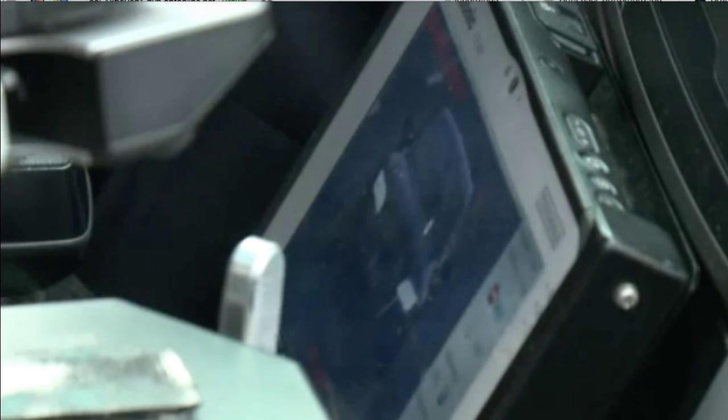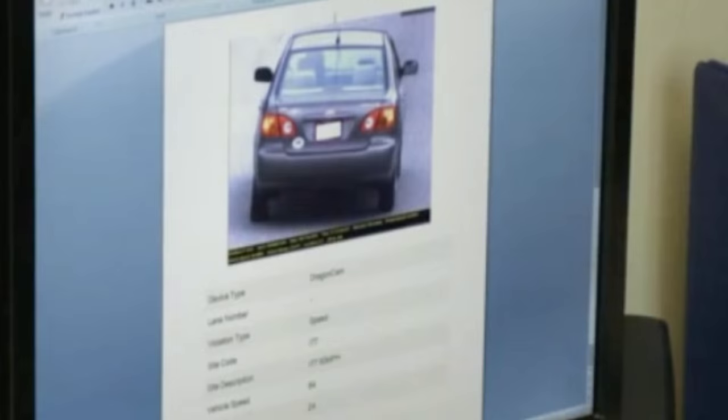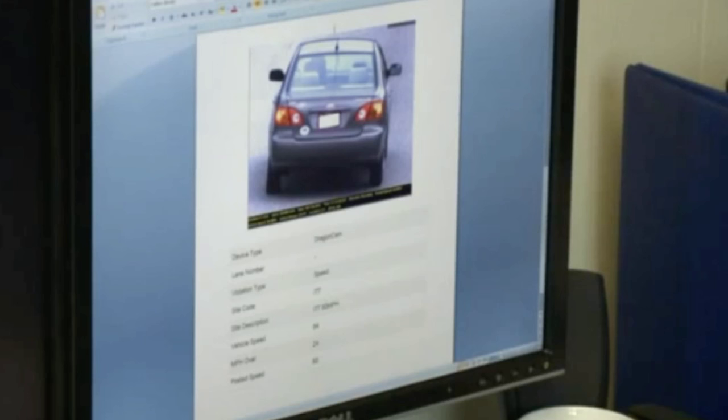have built-in video recorders which record your location, speed, your license plate, and the driver. And then at the end of the officer's shift, he uploads these recordings to a computer.